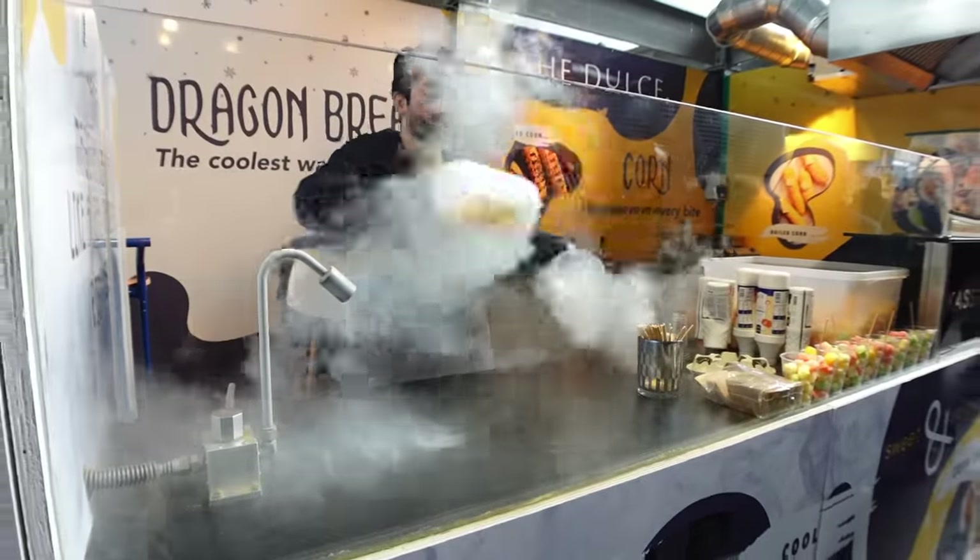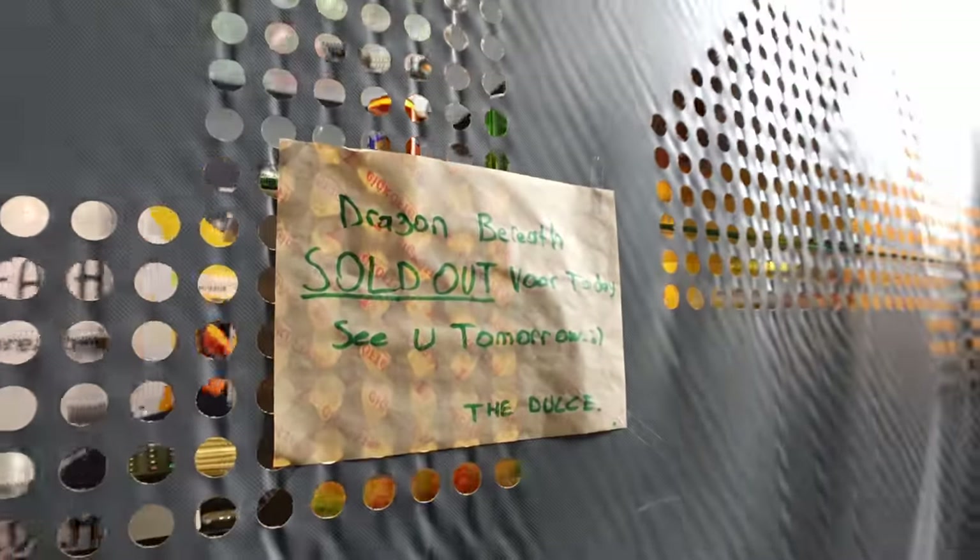We're absolutely gutted because earlier they were doing these things called dragon breath - little balls that they put in liquid nitrogen and you eat them and breathe out smoke. I thought it'd be something cool for the video, but the stall had the shutters down - sold out. And I actually jinxed it because I joked and said 'oh I bet he's shut' and we got there and sure enough, there it was with the sign.